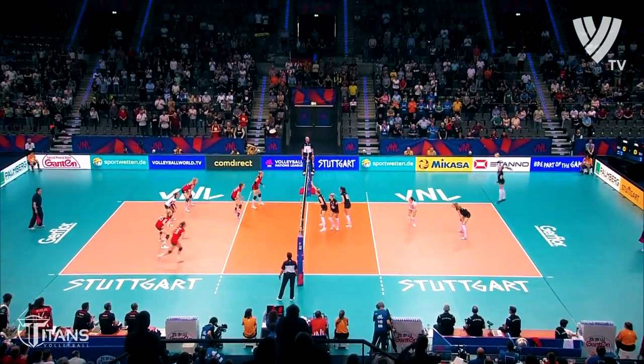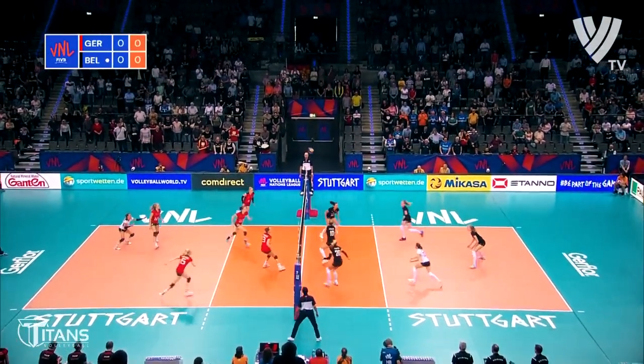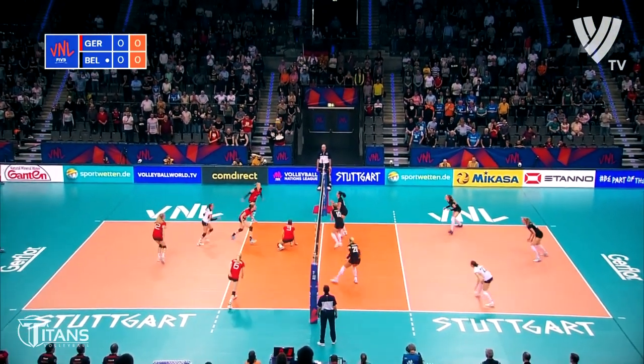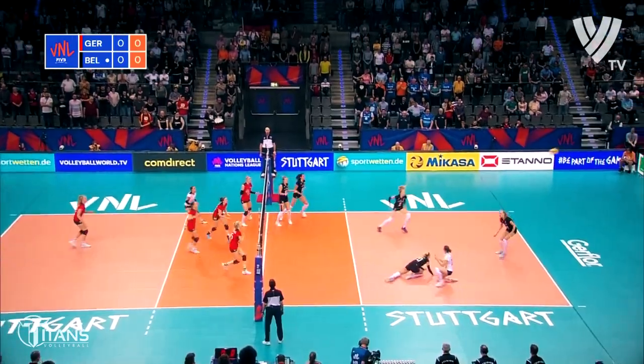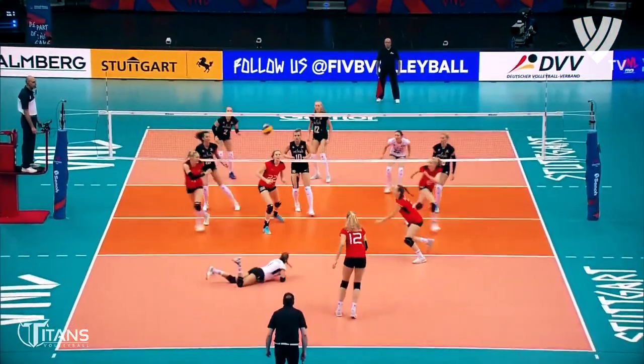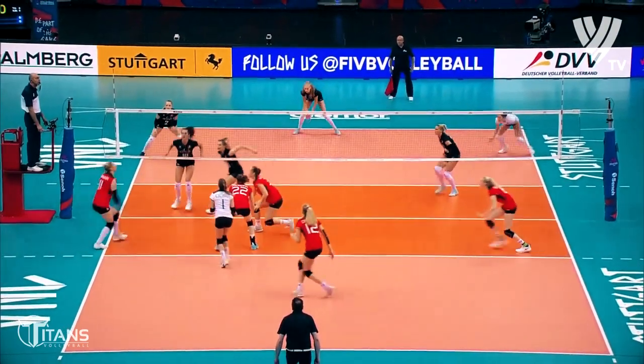They are getting things underway here. Belgium get the match, get a free ball straight away — tipped over the top. Lenker Dürer immediately called into action and it's fired home by Louisa Lippmann, who is first to score for Germany. It's a super spike — we'll see a lot of that from Lippmann, I'm sure.